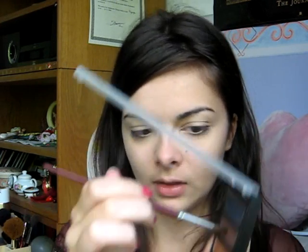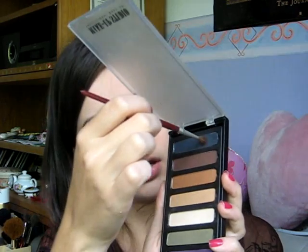Then I take this brush. I mix this brown with a bit of that black — just swirling it into the brown and then tapping it onto the black — and I'm going to use that in my crease. I'm going to blend it out later. Now I take my pearl white eyeshadow and a little brush, and I apply it in my inner corner for highlights.